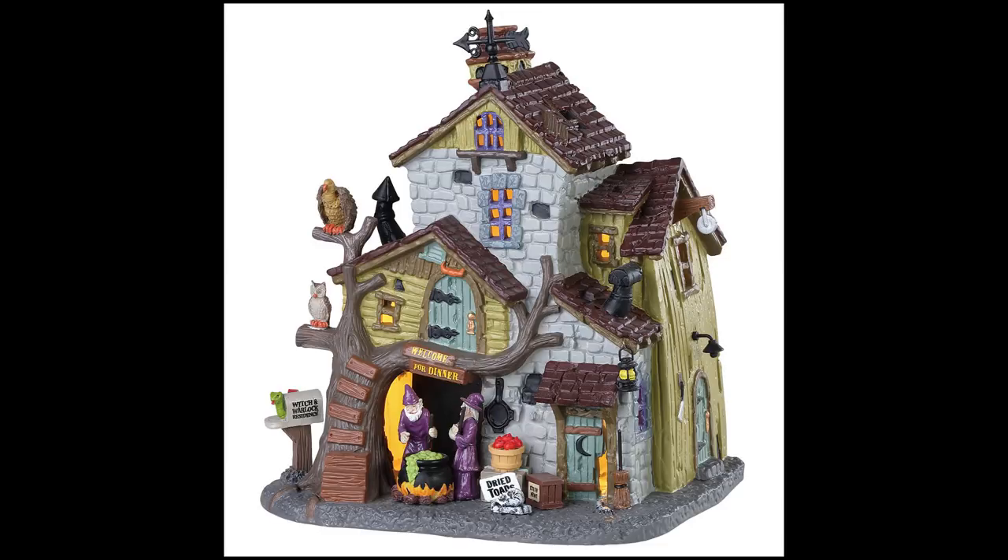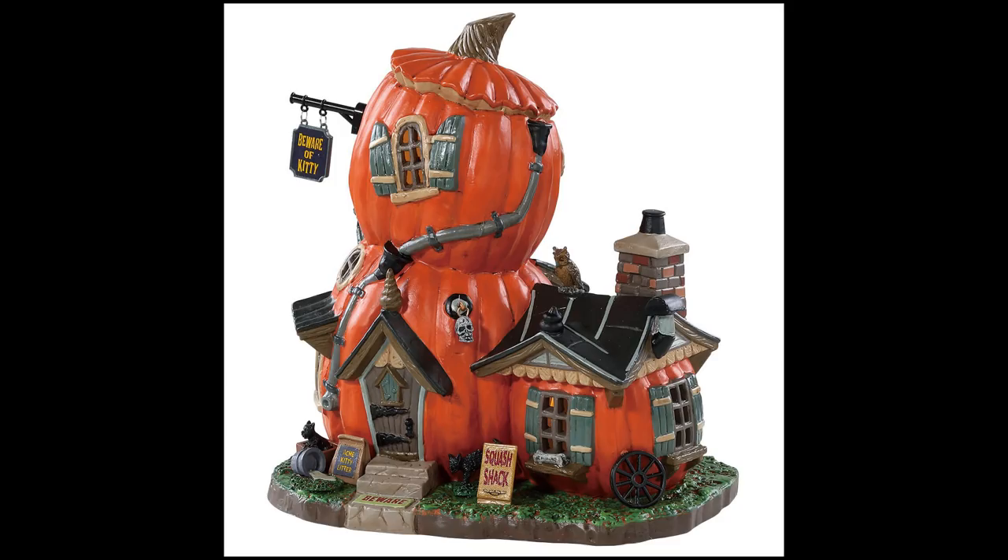This is the Witch and Warlock Residence. You can see it looks like a married couple — a witch and a warlock — with a cauldron outside, a mailbox that looks like a snake, dried toads outside, and the house kind of turning in on itself. This is another standard lit piece with no animation.